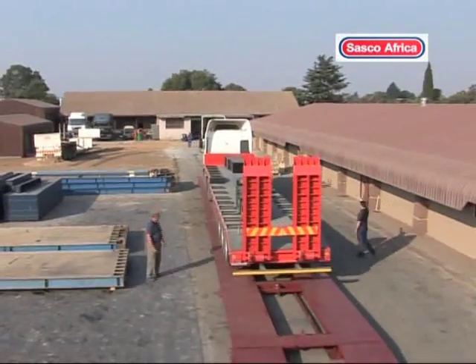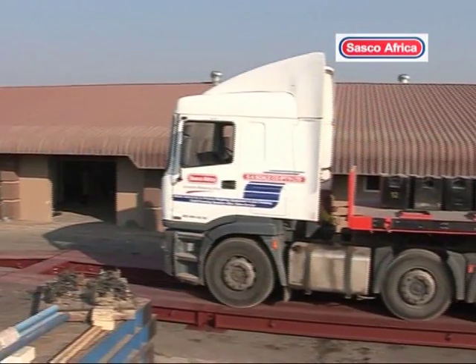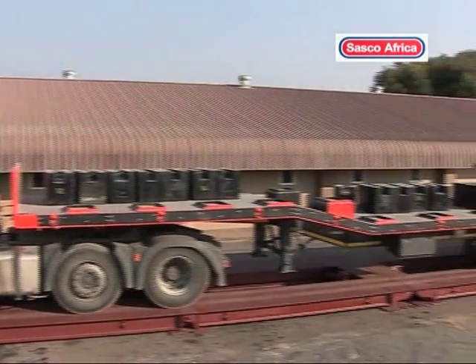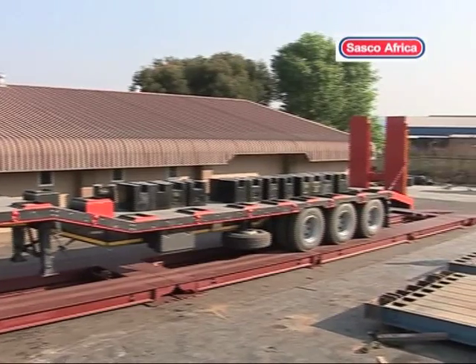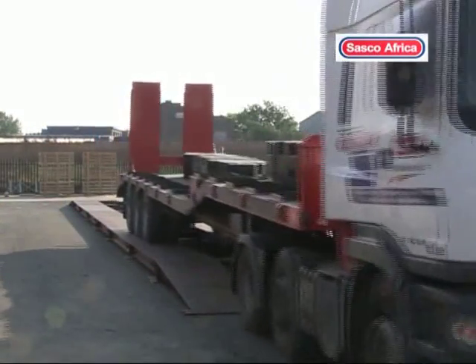The transportable weighbridge, with its patented design and leading Italian instrumentation, is an engineering art form. Our vehicle weighing systems come in all shapes and sizes to meet your needs precisely.